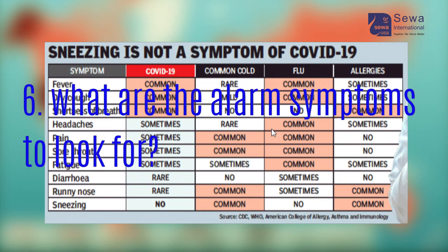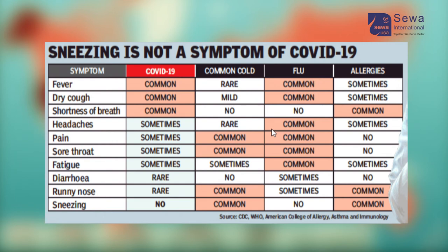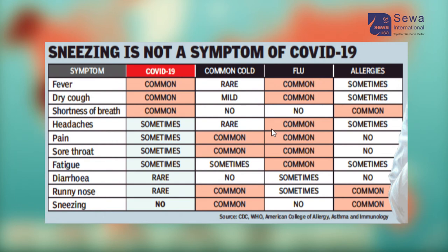What are the alarm symptoms to look for? If you have high-grade fever, dry cough, or respiratory distress — if you are breathing more than 20 breaths per minute — or if you feel like your symptoms are not improving and you continue to have symptoms for more than a week, then it's a good idea to call your primary care physician.